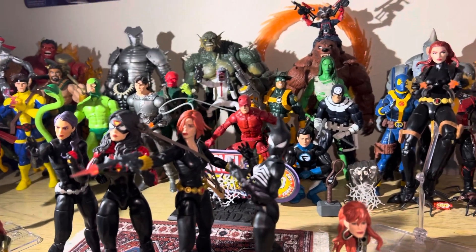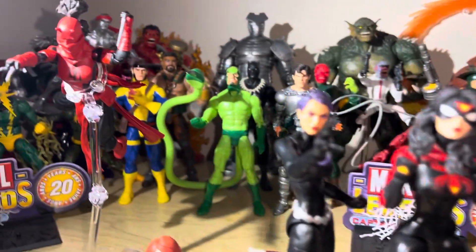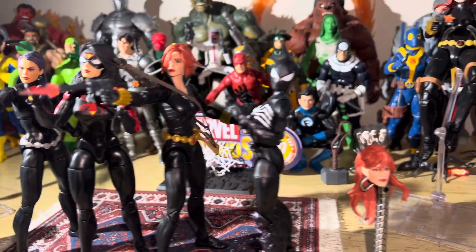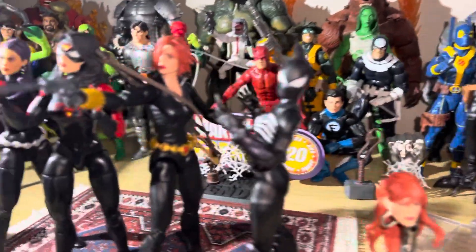My list for Marvel Legends is pretty much done. I'm not too sure if I really want the new Luke Cage or not, because I like the modern version of Luke Cage more than the original. So we'll see — I'll wait until he comes out.